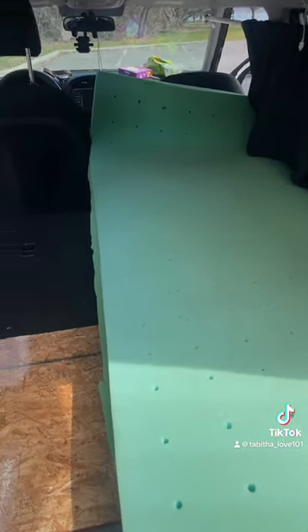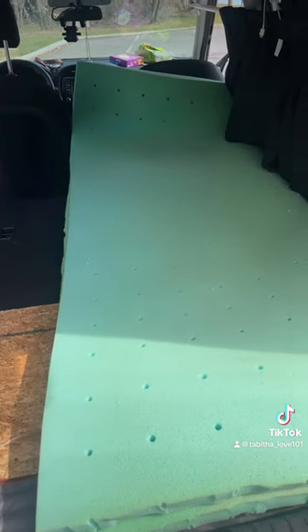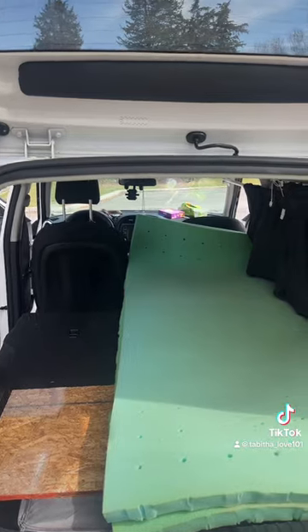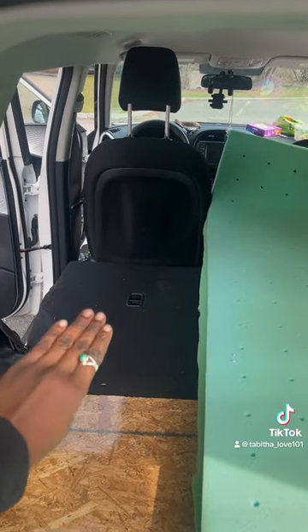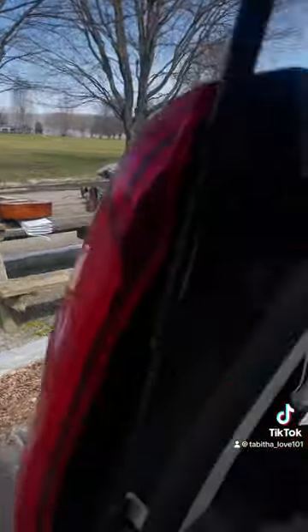So we have the memory foam mattress that is laid down so you guys can see, and I'm just going to cover that. This is going to be storage food here — like a little pantry situation — I'm going to put it right here.